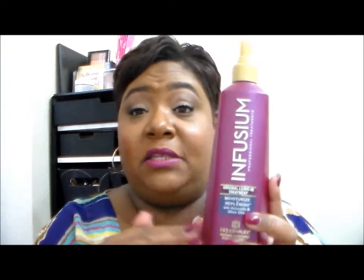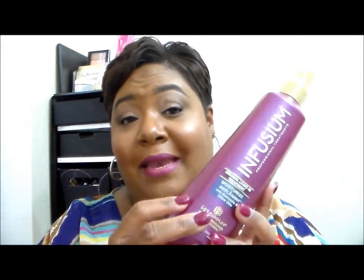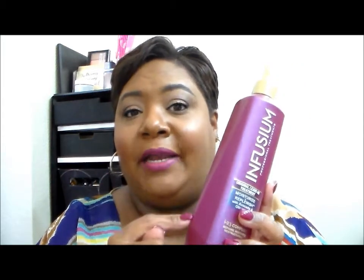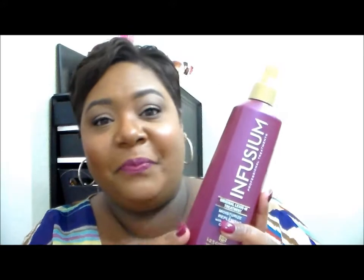I went back to my tried and true. Back in the day before I was natural — and as you can see, we're no longer natural, I'm back to relaxed — this is what I used on my relaxed hair. This is the only leave-in conditioner I used. This is the Infusium Original Leave-In Treatment — it moisturizes and replenishes with avocado oil and olive oil. I love this stuff and I'm out of it right now. I love that they changed the packaging. Definitely will repurchase.